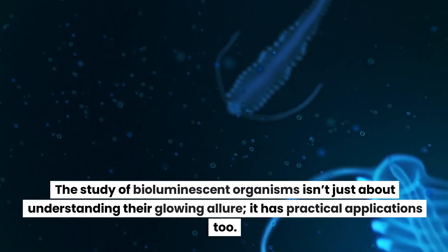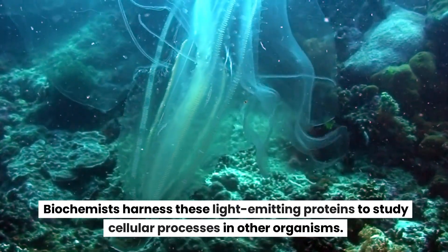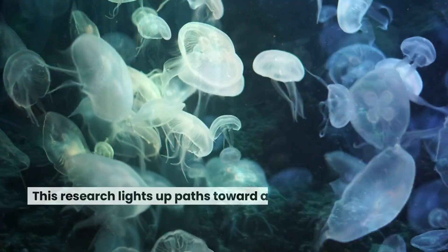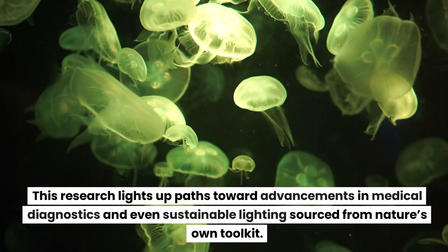The study of bioluminescent organisms isn't just about understanding their glowing allure — it has practical applications too. Biochemists harness these light-emitting proteins to study cellular processes in other organisms. This research lights up paths toward advancements in medical diagnostics and even sustainable lighting sourced from nature's own toolkit.